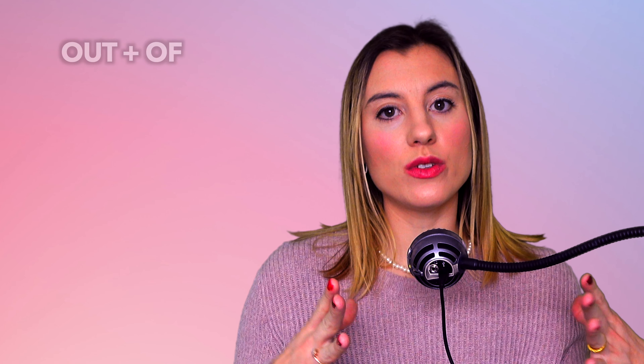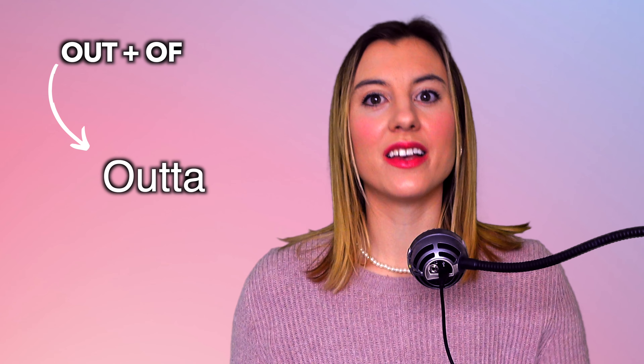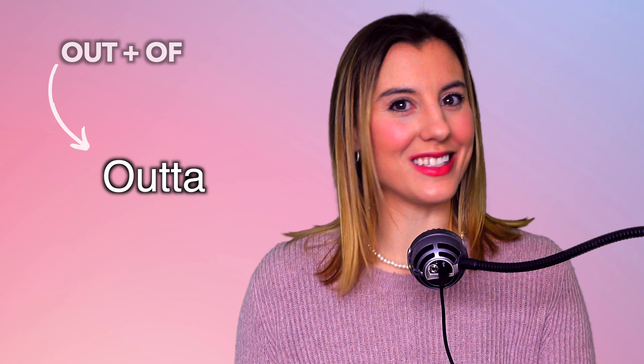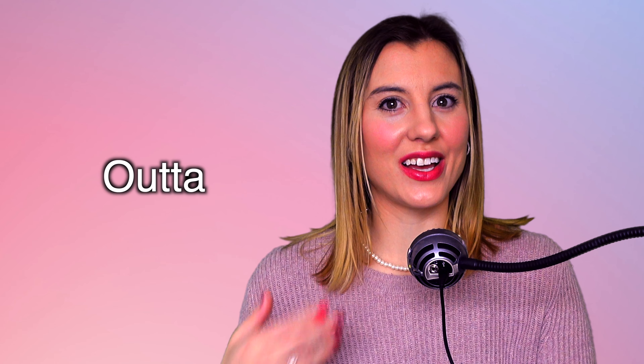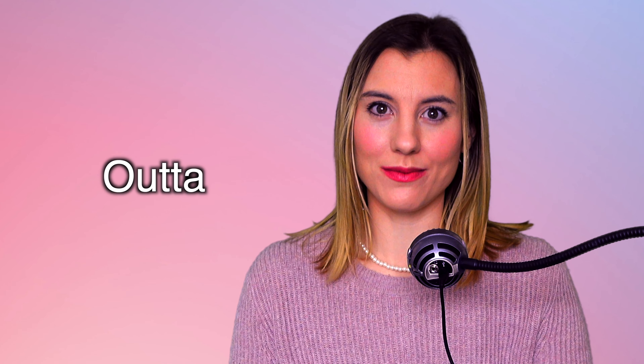Instead of saying 'out of,' we say 'outta' — outta. So the 'of' changes to an 'uh' sound. Outta. Practice with me: outta, outta. Now that you've got that down — which means you've sort of mastered it — we're going to practice our sentences with the word 'outta.'